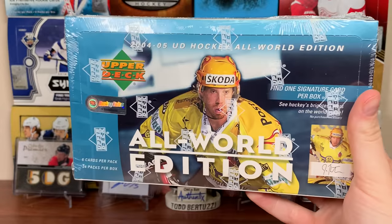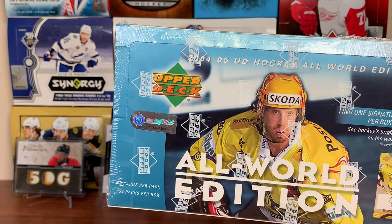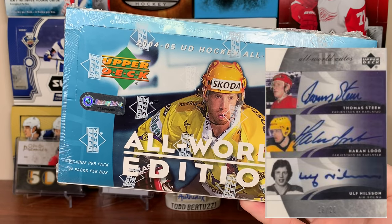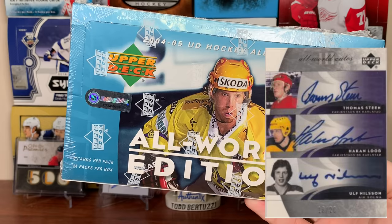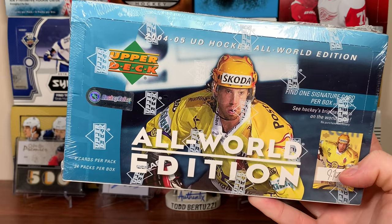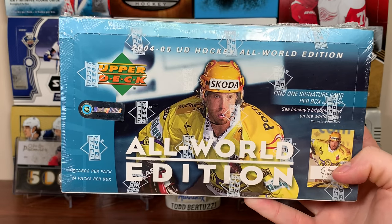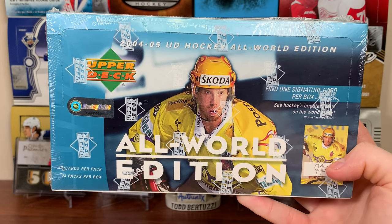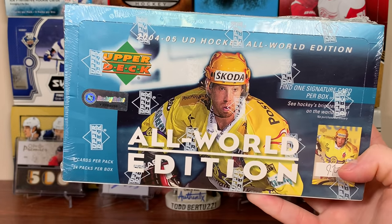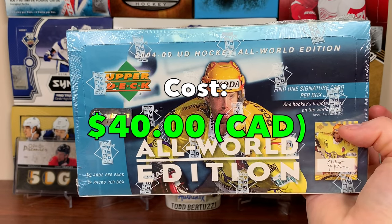There are also Up Close and Personal autos numbered to 10 — Gretzky and a few names in there. Euro Legends autos include Igor Larionov, Peter Stastny, Thomas Steen, Ulf Nilsson, and Vladislav Tretiak — so some good potential. There are dual, triple, quad, five-way, and six-way autos. A six-way auto with Heater, Joe Thornton, St. Louis, Rick Nash, Tanguay, and Briere would be sick. That's the target — get a really nice auto. This box cost around 40 Canadian; these boxes are quite cheap.